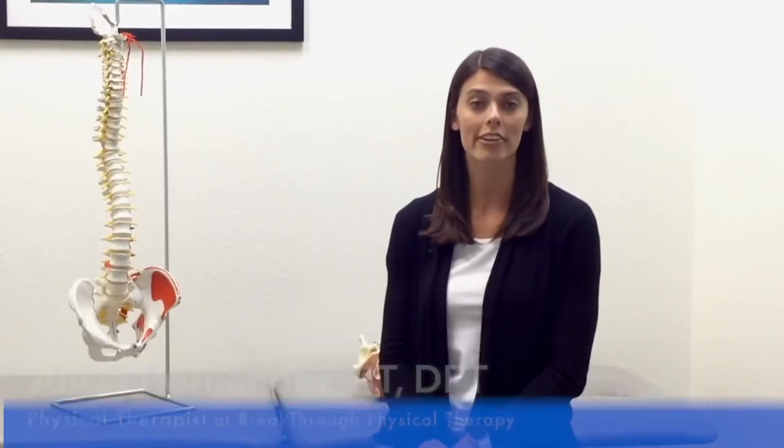Hi, my name is Alicia, and I'm a women's health physical therapist working here at Breakthrough PT in Sunnyvale, California. Today I'm going to be discussing urinary incontinence in the postpartum phase after delivery.